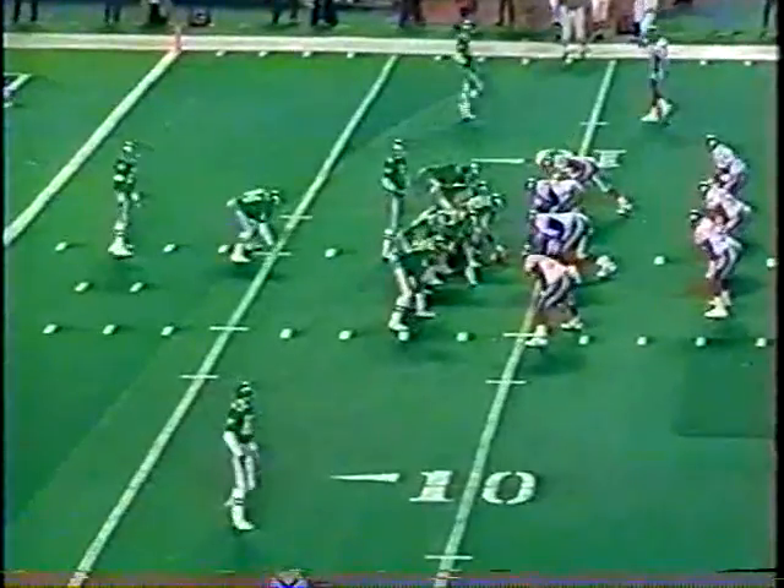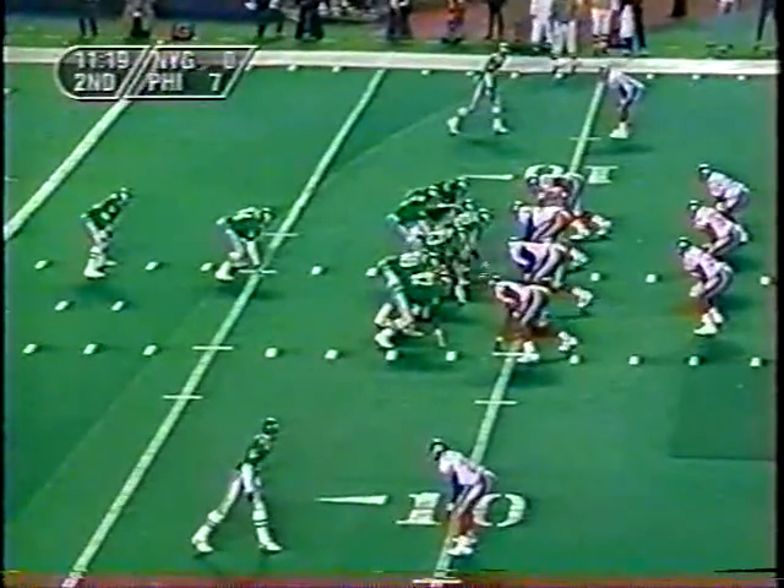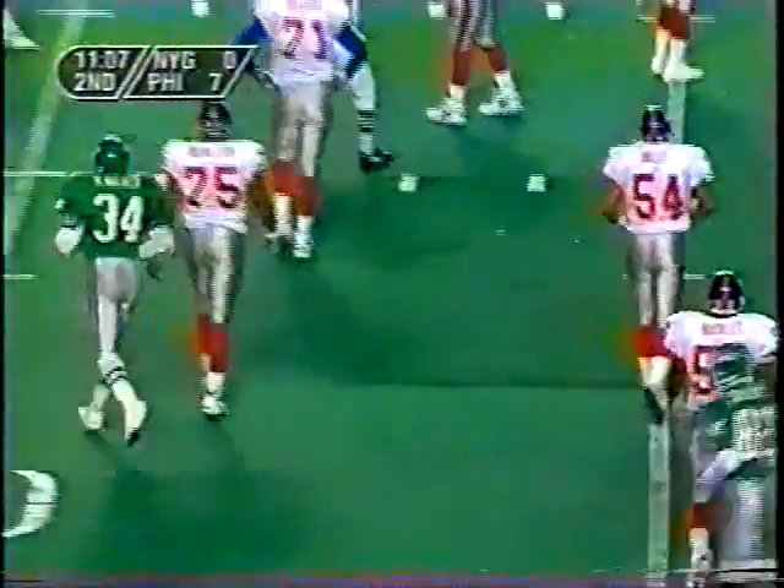Brister has Herschel Walker and Charlie Garner behind him. Garner started off with a flourish and sort of disappeared. Here's Brister to throw — he's taken down by Marcus Buckley after a pickup of five or six yards.